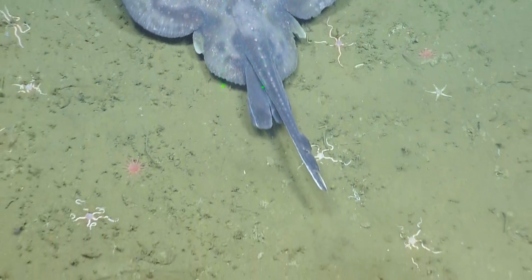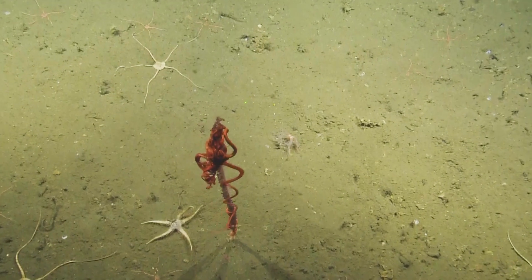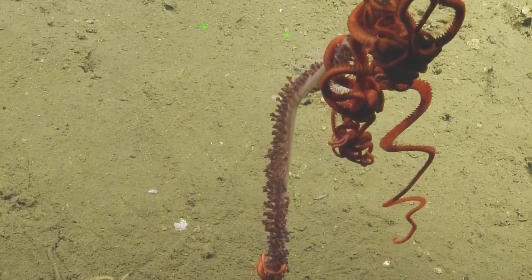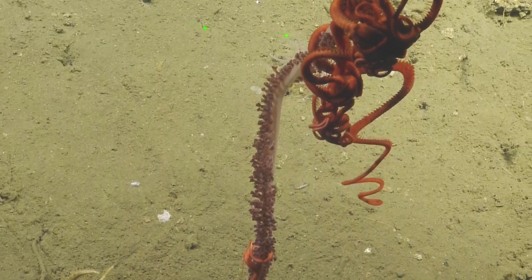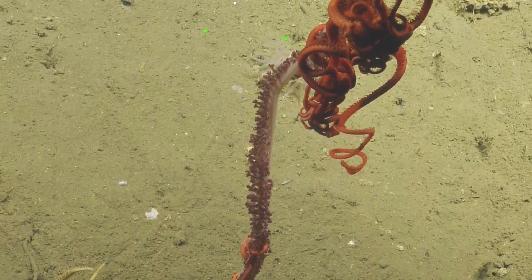Oh, that's a C-pin with a brittle star on it here. Do they just get up there because it's probably more food? Yeah, it's a better efficiency for feeding because it's up high above the substrate, so you're in the current getting more food that way.